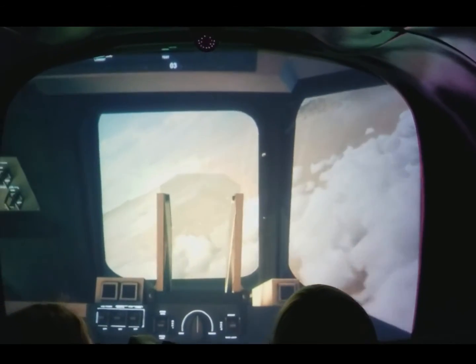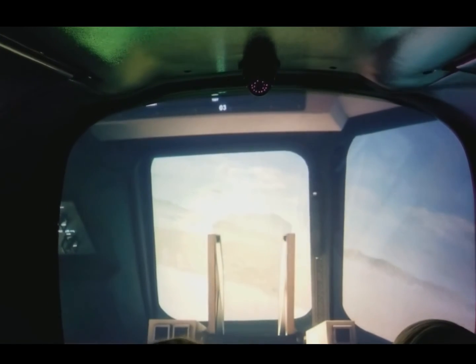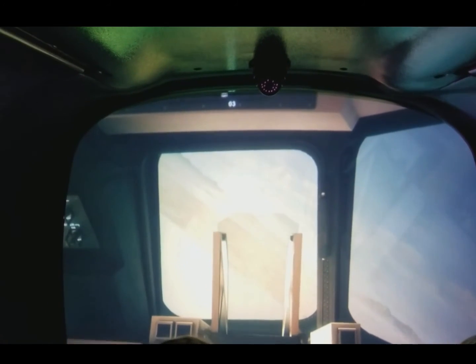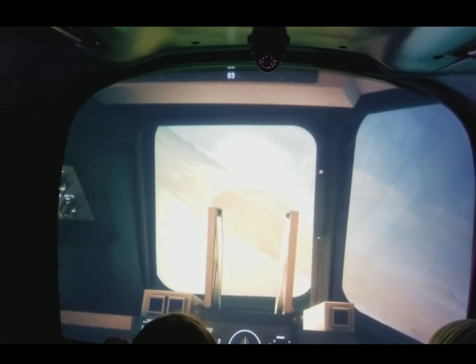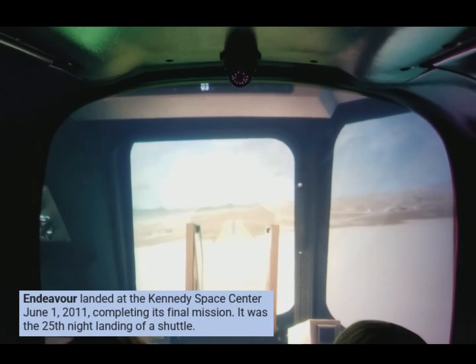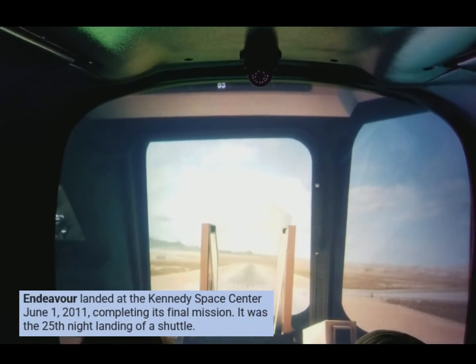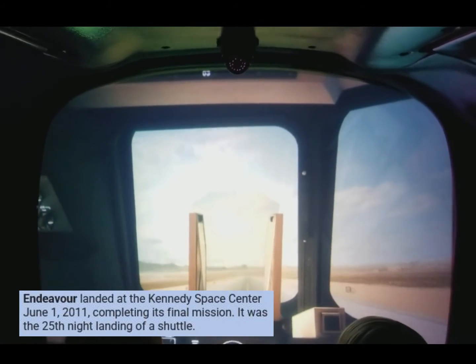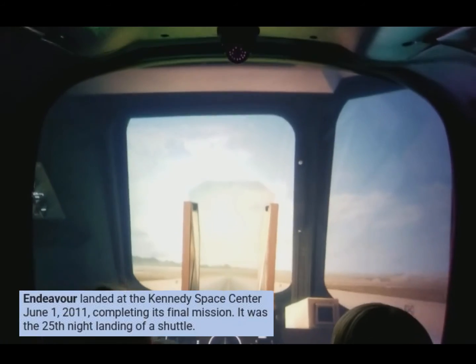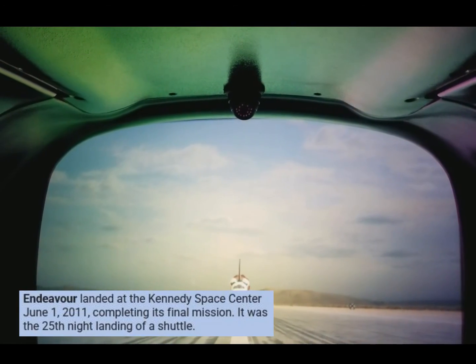3,400 feet per second. Endeavour, we have visual contact. 1,200 feet per second. Gear down — 500 feet per second. 300. 200. 100. 50 feet. That's it. Houston, we have main gear touchdown. Congratulations on your successful mission. Welcome home, Endeavour.